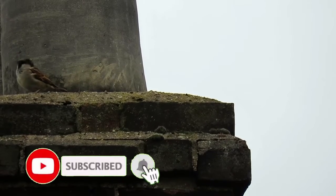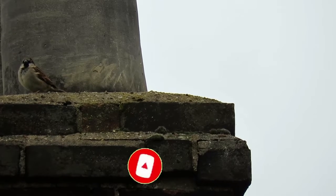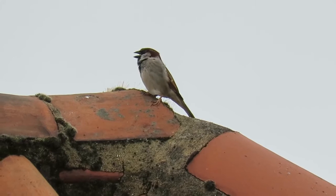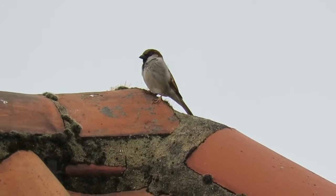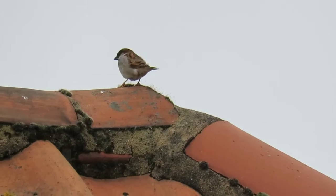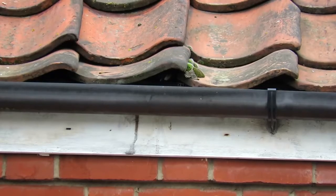As their name suggests, House Sparrows have long been associated with people, with records of them living alongside us as early as 11,000 years ago in the Middle East. Since then they have spread with people across most of Europe, Northern Africa, and Asia, and over the last 200 years they have also colonised much of the American continents and Australia.